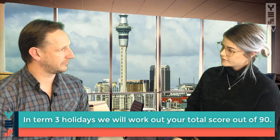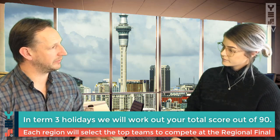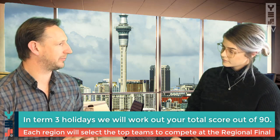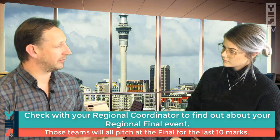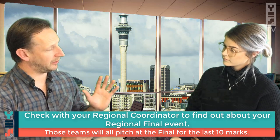So the Annual Review is worth 30 points and combined with the marks from Task 3 and the Business Pitch from Term 2, what do these marks count for? All three challenges will add up to 90 points. The Regional Coordinator will look at all of the teams in that region across those 90 points and select the top teams to go on to the Regional Final. Some of the larger regions will invite more teams to the final to pitch, some of the smaller regions will have fewer teams. Essentially the Regional Final will be the opportunity to pick up those last 10 points to make 100 points.